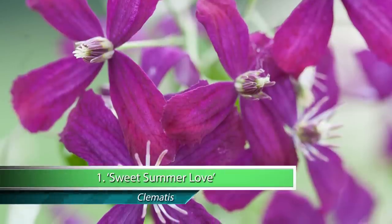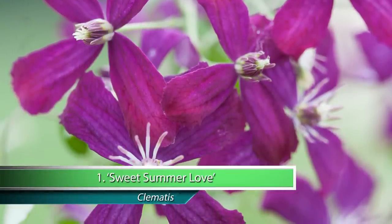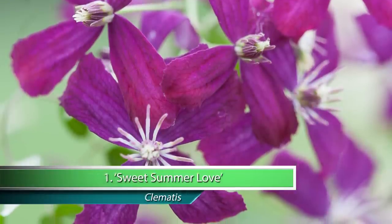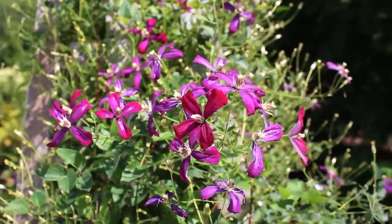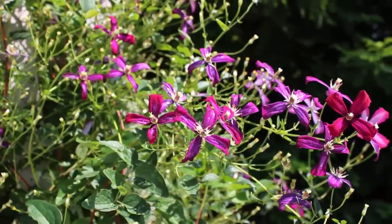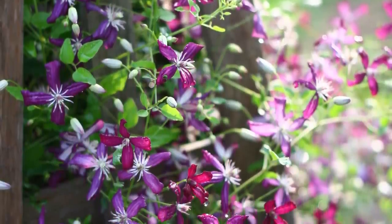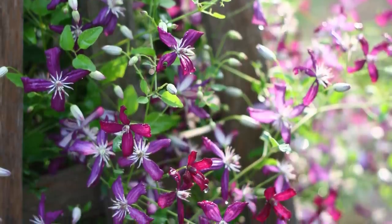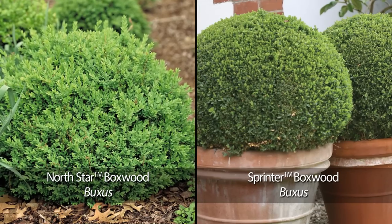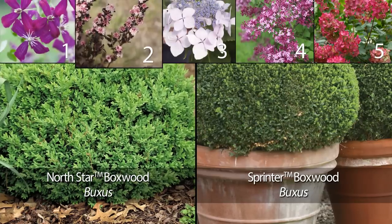Our first pick is Sweet Summer Love Clematis. Sweet Summer Love is a well-behaved version of the famously easy Sweet Autumn Clematis, but as its name implies it blooms in the summer and its flowers are violet instead of plain white. With its delicious cherry vanilla fragrance, it is the prettiest, most foolproof clematis you can grow. Try pairing Sweet Summer Love Clematis with a tidy boxwood like North Star or Sprinter for a cottage yet classic look.